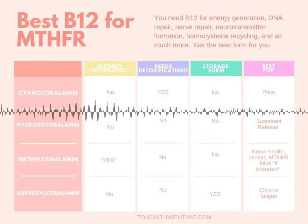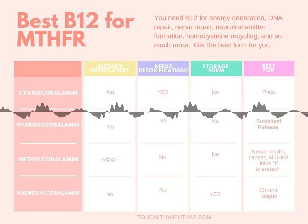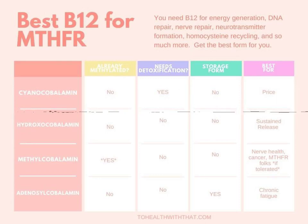Of course, B12 levels have a lot to do with how you feel and how well you're methylating on a daily basis, and you know I'm all about methylating. So it's a really relevant conversation.